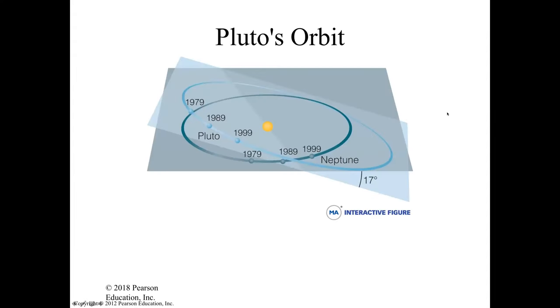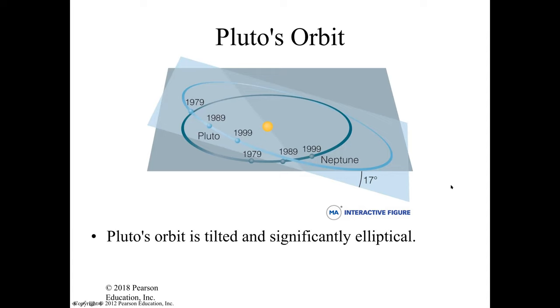When you're looking at Pluto's orbit, the darker blue is the orbit of Neptune and the light blue is the orbit of Pluto. It is inclined about 17 degrees with respect to the plane of the solar system. Pluto's orbit is tilted and it is significantly elliptical. The eccentricity is how off it is from a perfect circle.